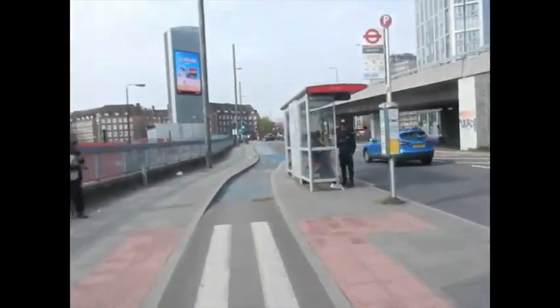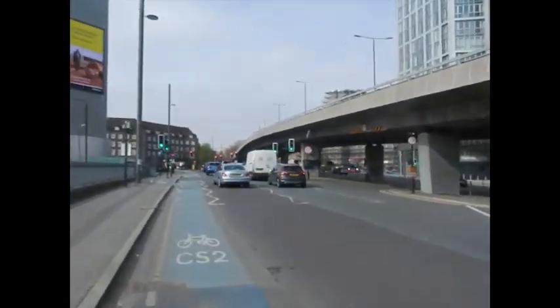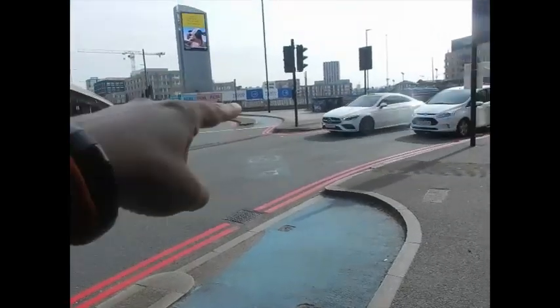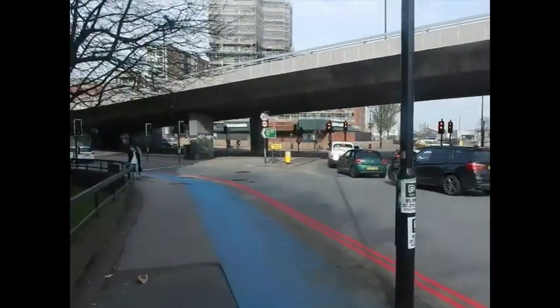We're underneath the flyover and the bike has its own separated lane here. This seat is so uncomfortable by the way. It's not very safe to film while biking but as you can see there's a separate bike lane. The cars are coming out into the bike lane. There's the flyover — okay, let's go.